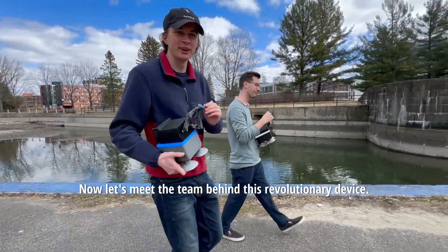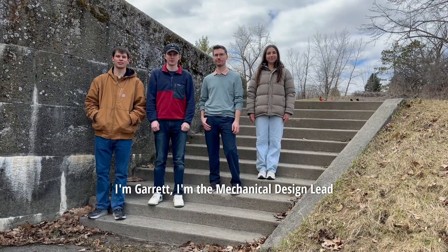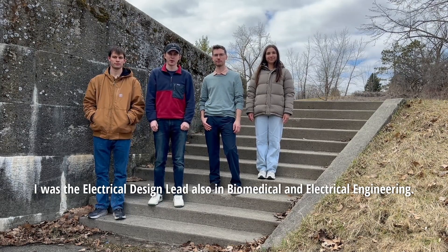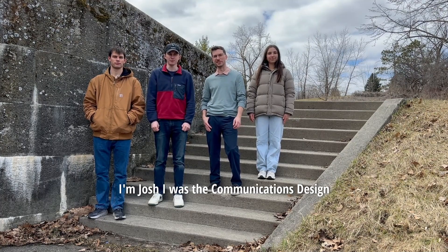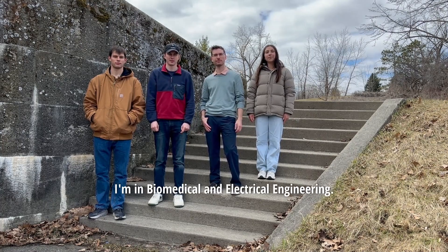Now let's meet the team behind this revolutionary device. We're group 28. I'm Garrett, the mechanical design lead in biomedical electrical engineering. I'm Kate, the electrical design lead, also in biomedical electrical engineering. I'm Josh, the communications design lead in computer systems engineering. I'm Alexia, the virtual environment design lead.